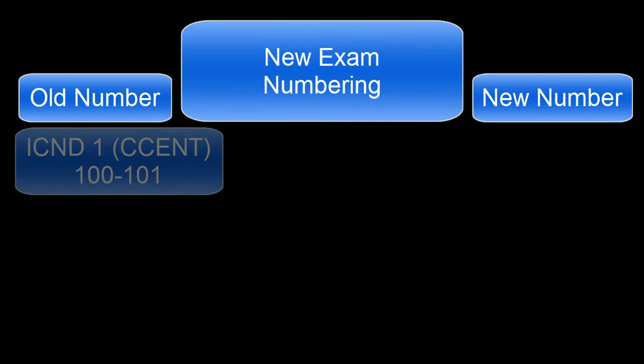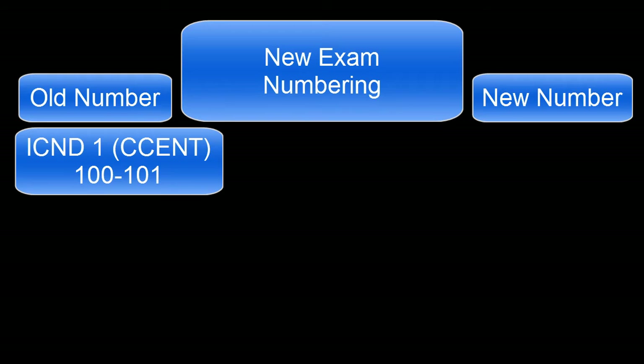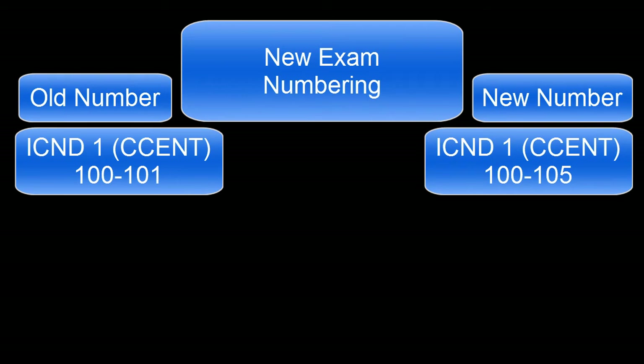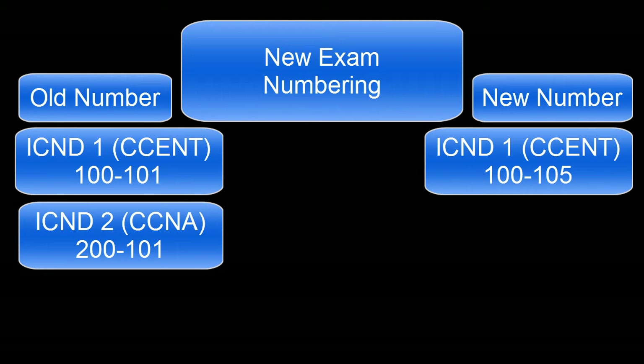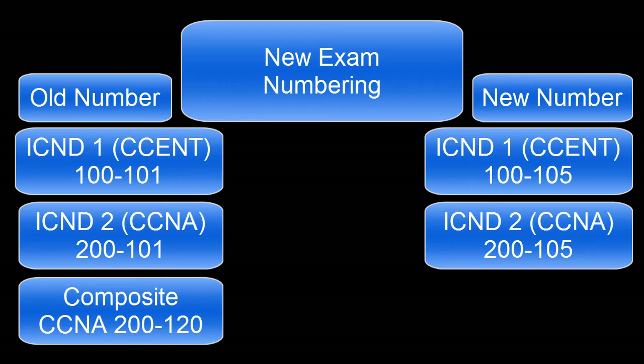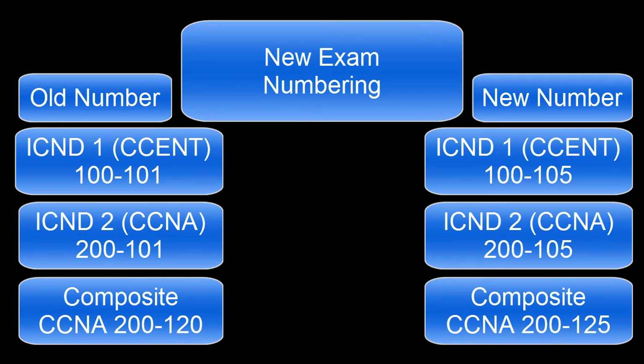The last thing to look at before we look at what was added or removed are the new exam numbers. The ICND1 version 2 was the 100-101 exam — that is now the 100-105 in version 3. Version 2 of the ICND2 was 200-101, and that is now 200-105. The composite CCNA exam was previously 200-120, and the new exam number is 200-125. Basically, they just changed the last number of all the exams to a 5. If you're booking for new exams, just be careful and make sure you're booking for the correct exam number.